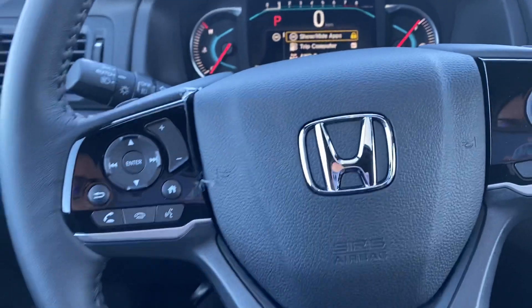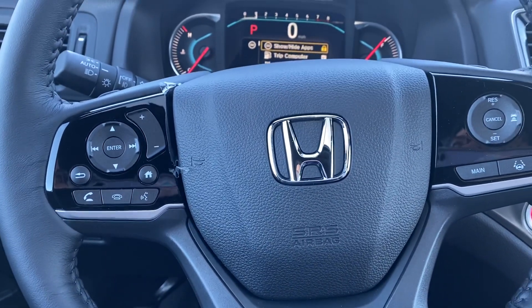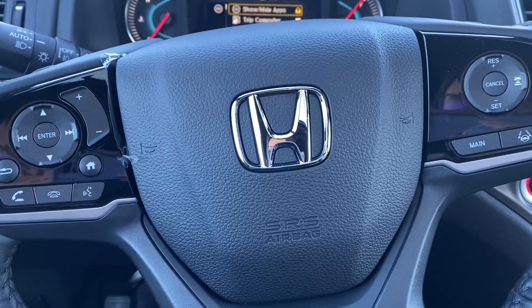There are way more features in this vehicle — it'd be impossible to go over all of them in a video. However, if you have any specific questions or would like to come take a look, please give me a call at 603-937-4238.